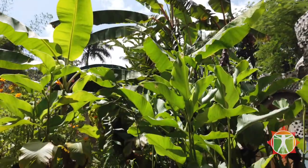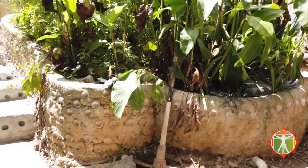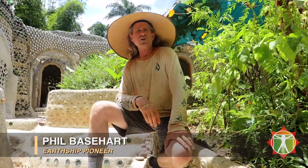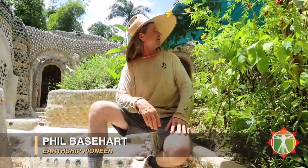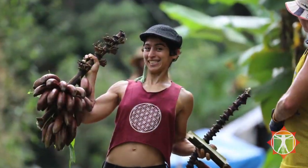Contained sewage is our fifth principle, where we have zero discharge sewage systems. Everything is contained in botanical cells like these — they're lined with plastic or rubber and all the sewage is used right on site. Nothing goes into the stream that's just right down the hill here. And then the sixth thing that every building provides is food, and the food is grown out of these botanical cells. You can pretty much grow whatever you want.